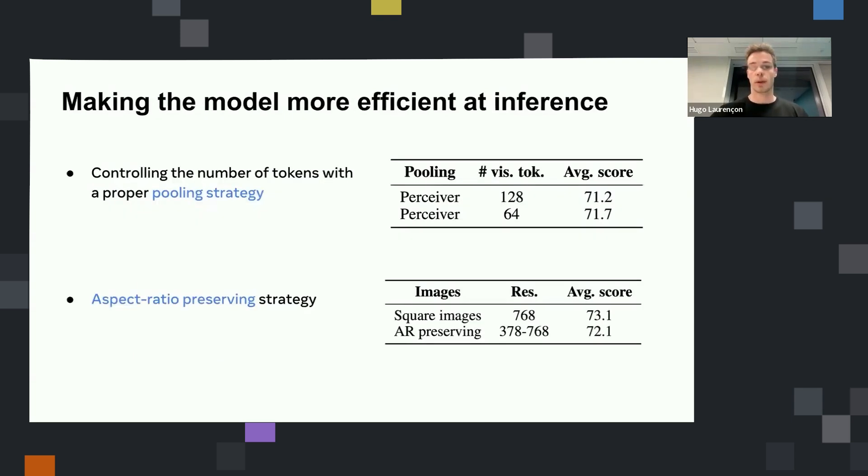To make the model more efficient at inference, we tried to reduce the number of visual tokens per image, because it might not be necessary for all tasks. We tried several pooling strategies and found that what worked best was using a Perceiver resampler — a learned pooling strategy that contains learnable parameters, not like a max pooling. With this learned pooling strategy, we can reduce the number of visual tokens to as low as 64 without really damaging performance on non-OCR tasks. That's what we used in the end: only 64 tokens to encode each image.